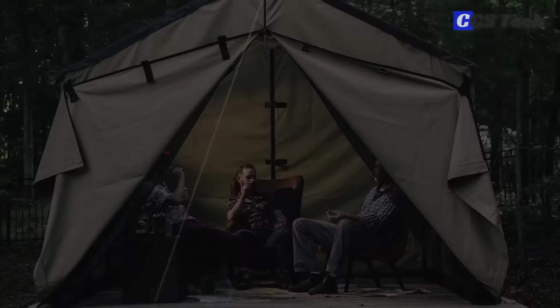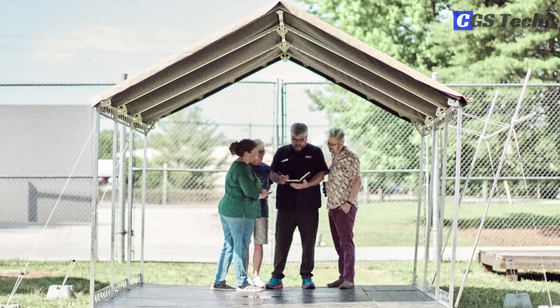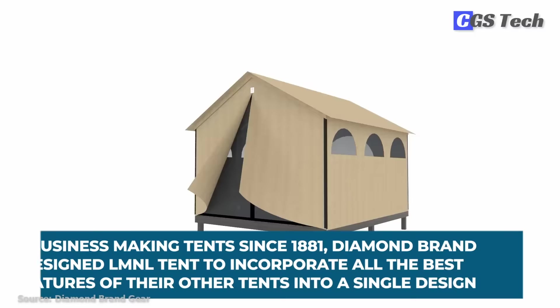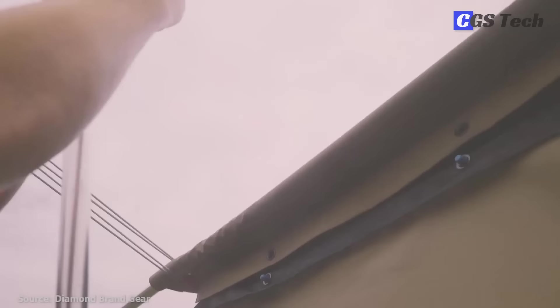The Liminal Tent System, designed by Diamond Brand, is an all-weather snap-together glamping tent that is versatile enough to enjoy year-round and can fit a wide variety of scenarios. In business making tents since 1881, Diamond Brand designed the Liminal Tent to incorporate all the best features of their other tents into a single design. It's customizable and lightweight, boasting innovative features like the sky dome and flip mode with a vented roof.